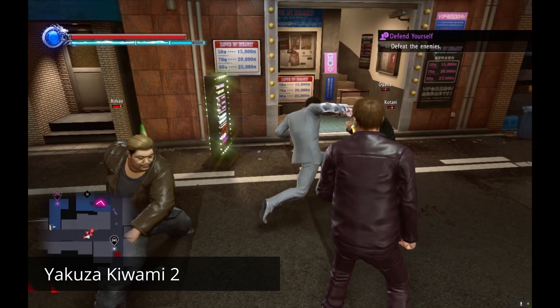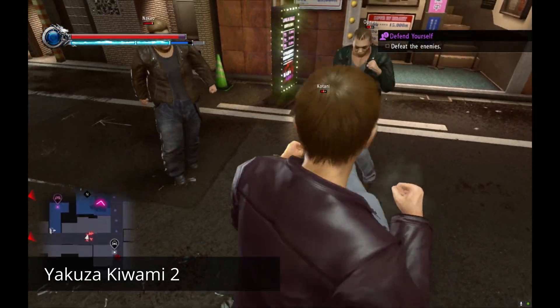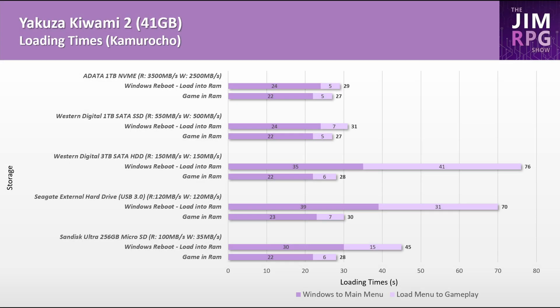Finally, Yakuza Kiwami 2 — a game from my favourite series — is useful to test given that the developer reuses the same Dragon engine, city, and assets across many of their games. No surprises here: SSDs perform much better, though it seems fair on a microSD card too.